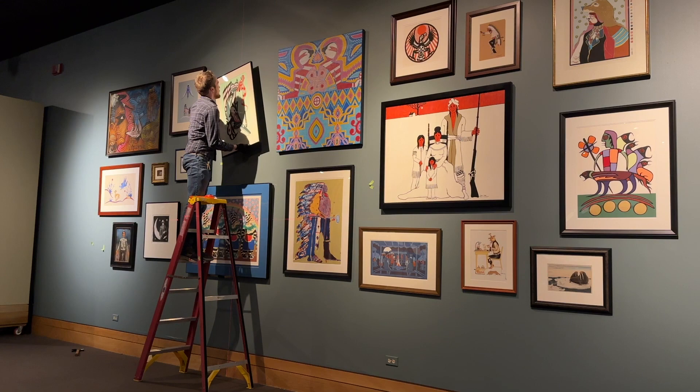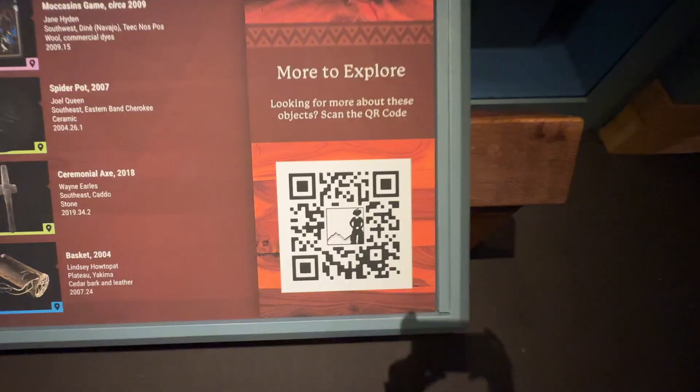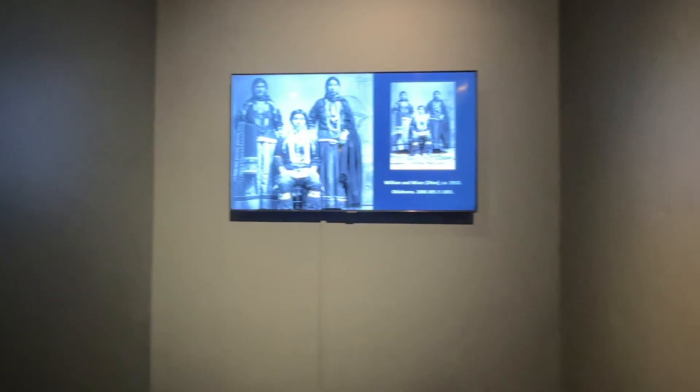I'm most excited for people to see the new pieces in this space, but also the salon hang for the artwork, because what we've really tried to do is highlight cultural continuation. You're going to see old pieces juxtaposed against contemporary and modern pieces. I'd like them to know this is going to be a continuation and ongoing process — with QR codes and digital technology, we're going to continue to enhance this space.